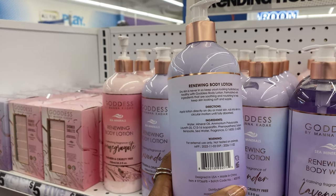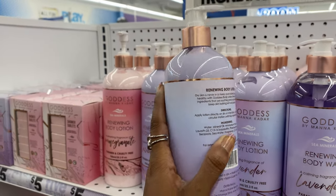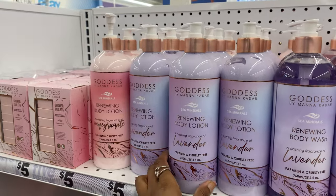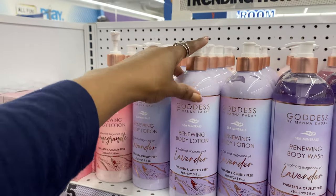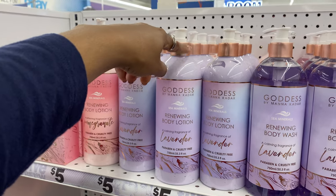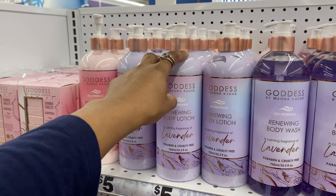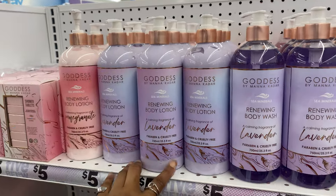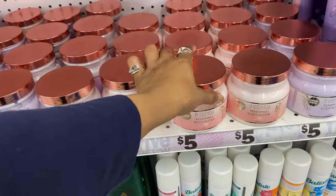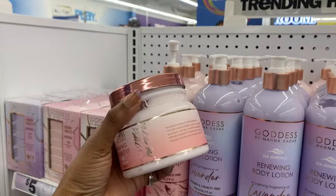The second ingredient on this lotion is mineral oil. I've already told you guys my feelings on mineral oil - in my opinion it does not hydrate enough, it does not penetrate that first layer of skin. Mineral oil is essentially baby oil, and it just sits on your skin and is not absorbed. That makes me curious about the renewing body butter.